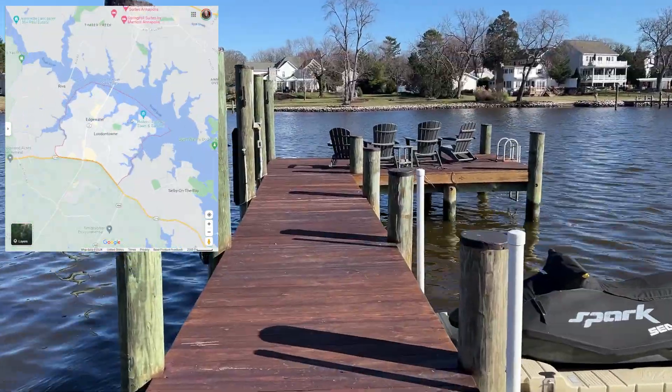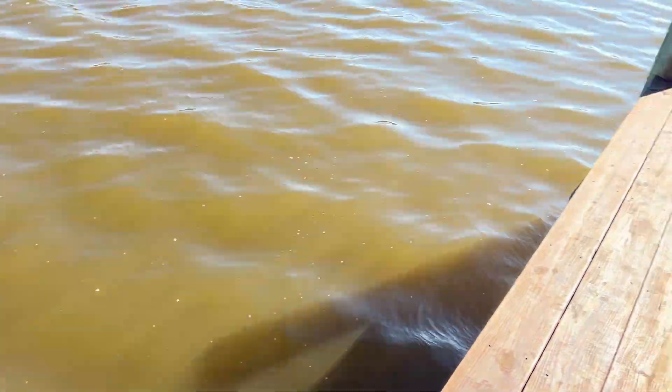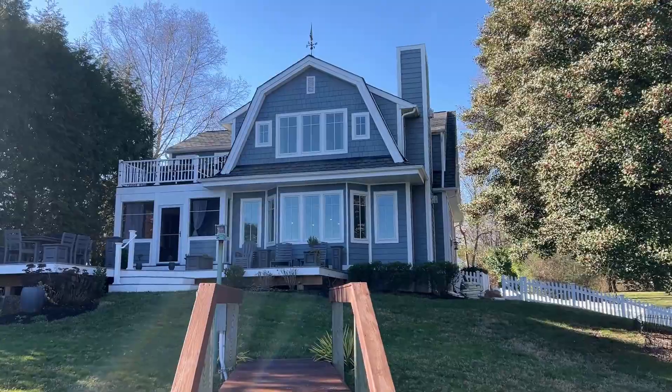Hey, how's it going? I'm Eric Gans. I'm in Edgewater, Maryland. Literally, I'm on the edge of the water doing a home performance project for this house right here.